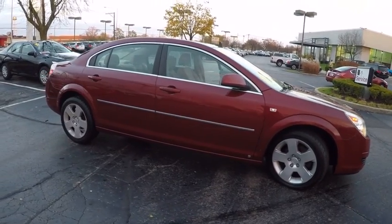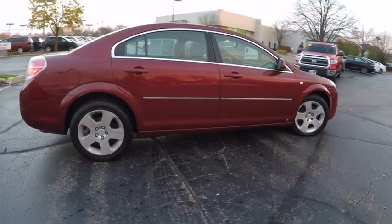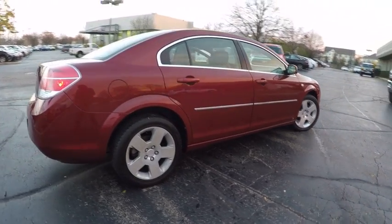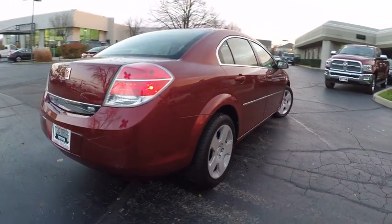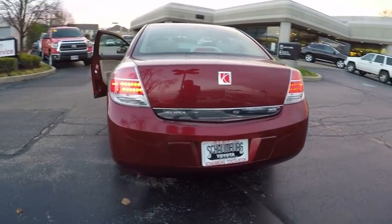Here are some of this vehicle's great options: traction control, stability control, power steering, cruise control, anti-theft security system, trip odometer, power door locks, trip computer, child safety locks, power windows.